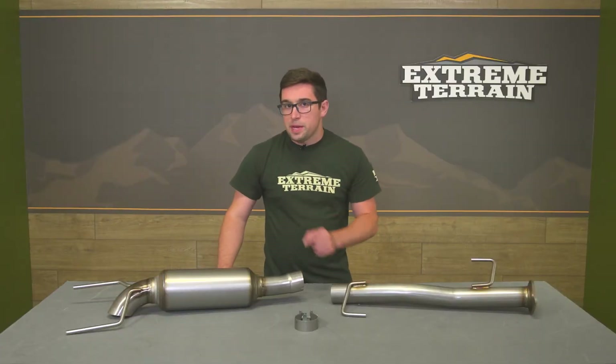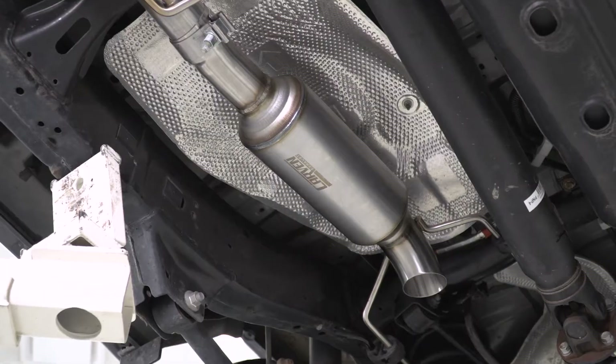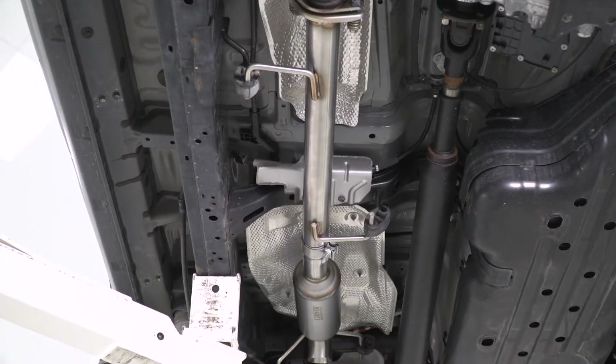Pricing might just be the best part. Coming in at just about $425, this is one of the most affordable cat-backs on the market for the 4Runner. It's going to give you the material quality and sound like some of the bigger names, but without those types of prices. And whether you like it for the sound, the clearance, or both of those things, it's sure to be a great addition to your build.